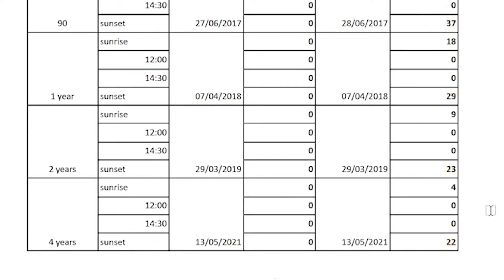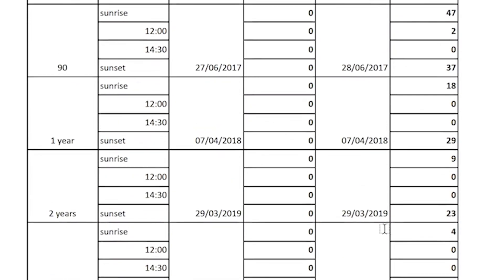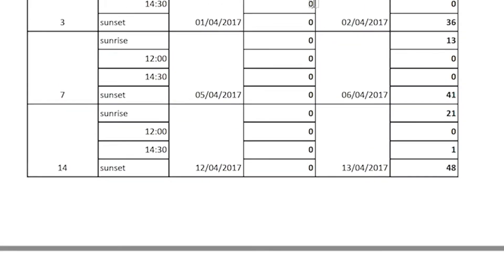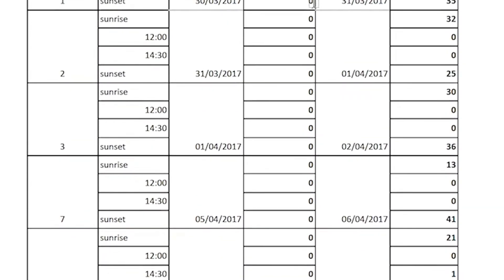By contrast, on the south roof where the optical gel was installed, the figures show there were no pigeons present from day one through four years. Thus, for the sake of this test, optical gel was 100% effective in preventing pigeons from roosting over a four-year period at this site.